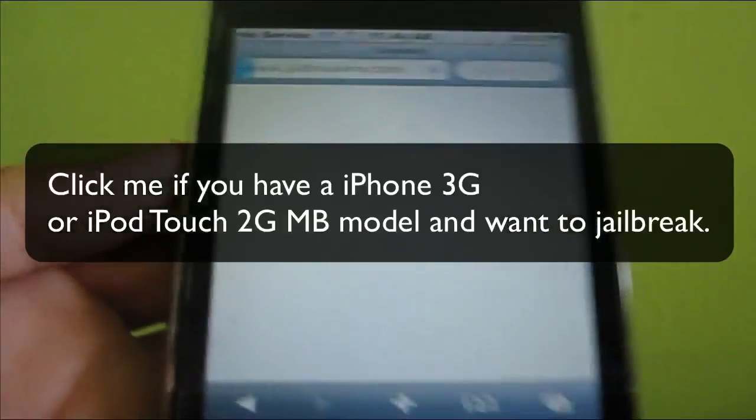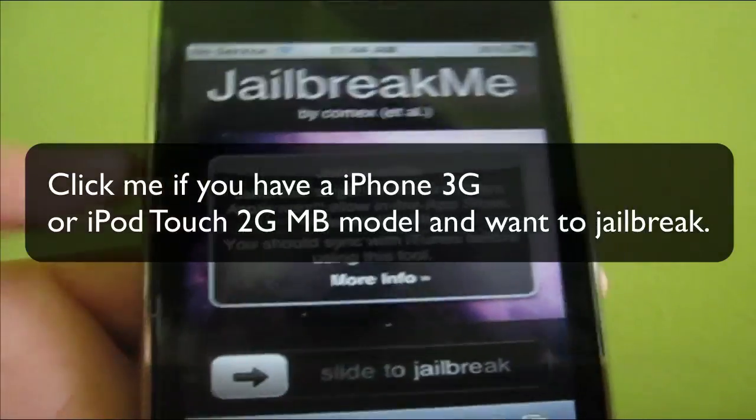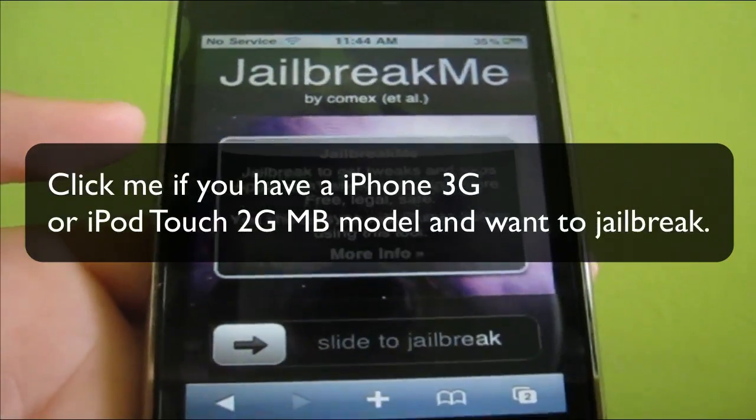If you have an iPhone 3G or iPod 2G MB model, please click that box and you will be taken to a video where it shows you how to jailbreak 4.0.2.